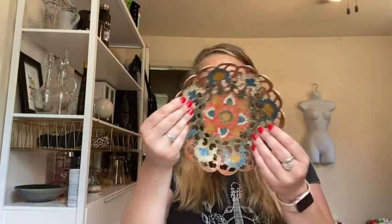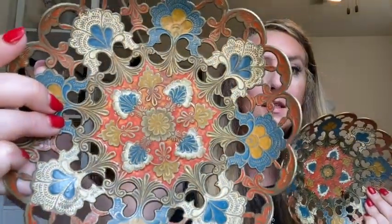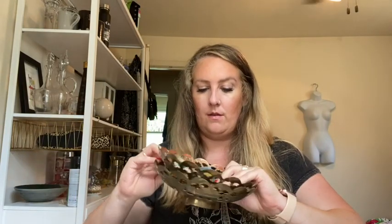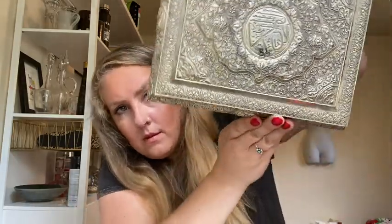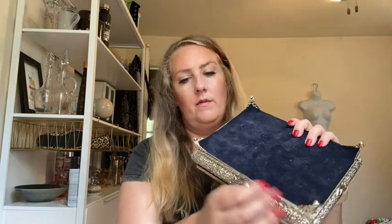I found these really cool bowls made in India — very intricate detailing on there. I thought those were really pretty. The back — I'm not sure what the country is on this, but if anyone knows what the symbol is, let me know. I think one of these is bent, so I'm going to have to bend it back because it's not playing flat.